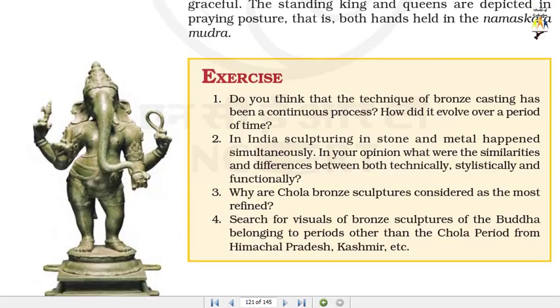Exercise questions: 1. Do you think that the technique of bronze casting has been a continuous process? How did it evolve over a period of time? 2. In India, sculpturing in stone and metal happened simultaneously. In your opinion, what were the similarities and differences between both technically, stylistically and functionally? 3. Why are Chola bronze sculptures considered as the most refined?